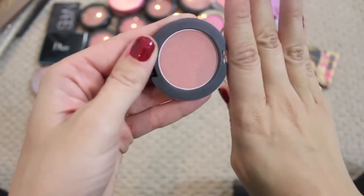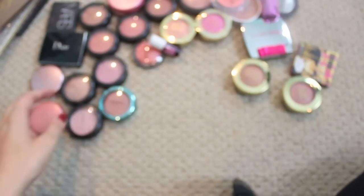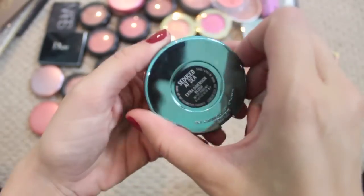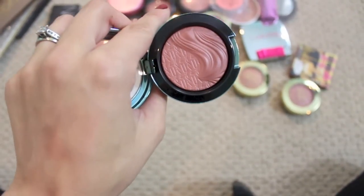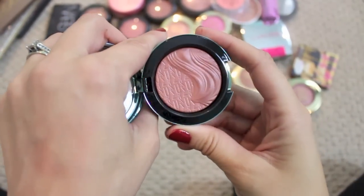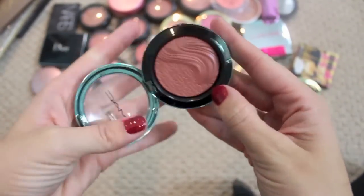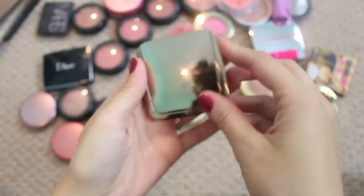This is the Sigma Serene Powder Blush — I love this color, just a very beautiful neutral. This is a MAC blush, limited edition from their Alluring Aquatics collection, called Seduced at Sea. I really like this — it's a beautiful kind of deeper, terracotta nude. Definitely keeping that.